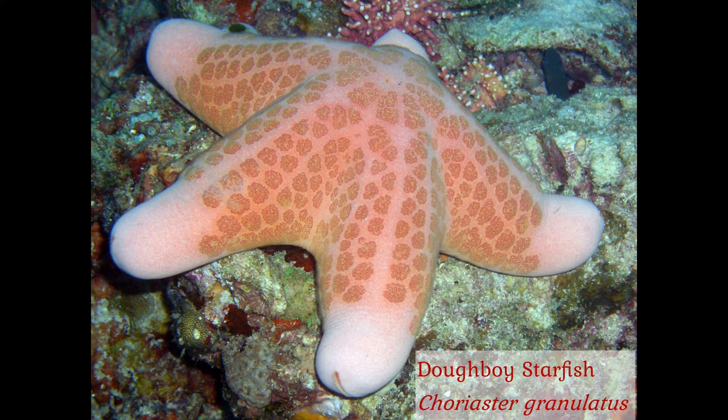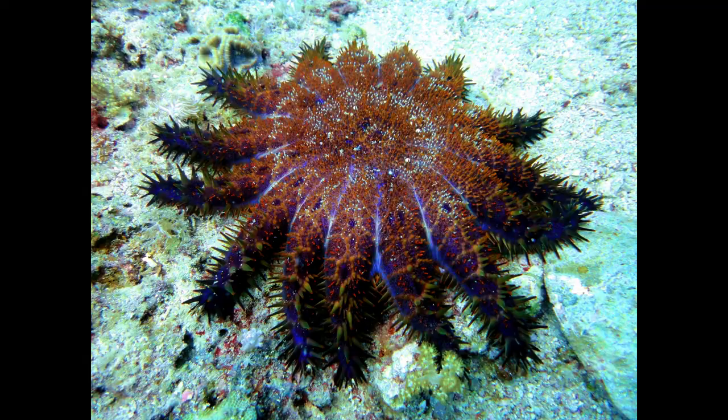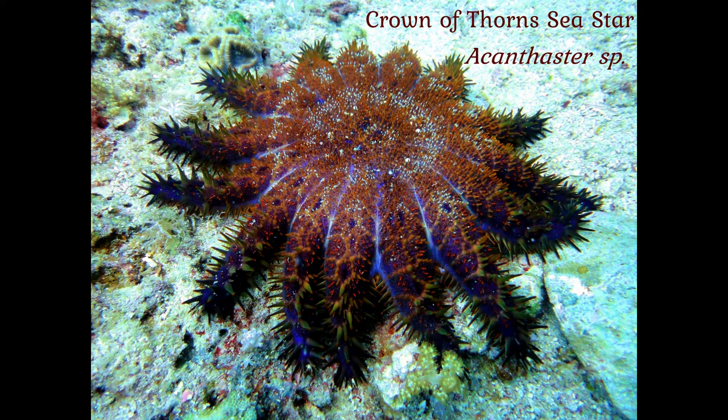As you can see by this Doughboy starfish, most have clear pentameral symmetry, displaying five arms each with a broad attachment to the central disk. But a few, such as this crown-of-thorns sea star, which feeds on coral and is well-known for ravaging tropical reefs, can sport up to a dozen or more arms.